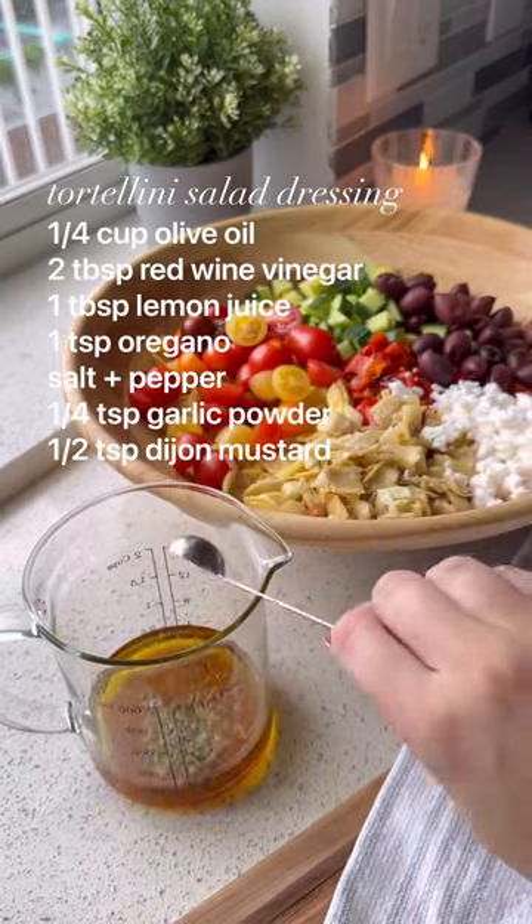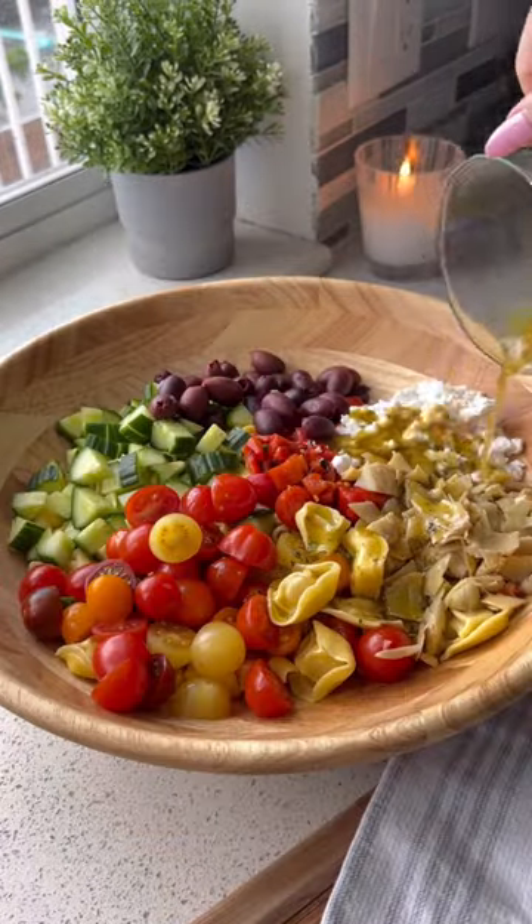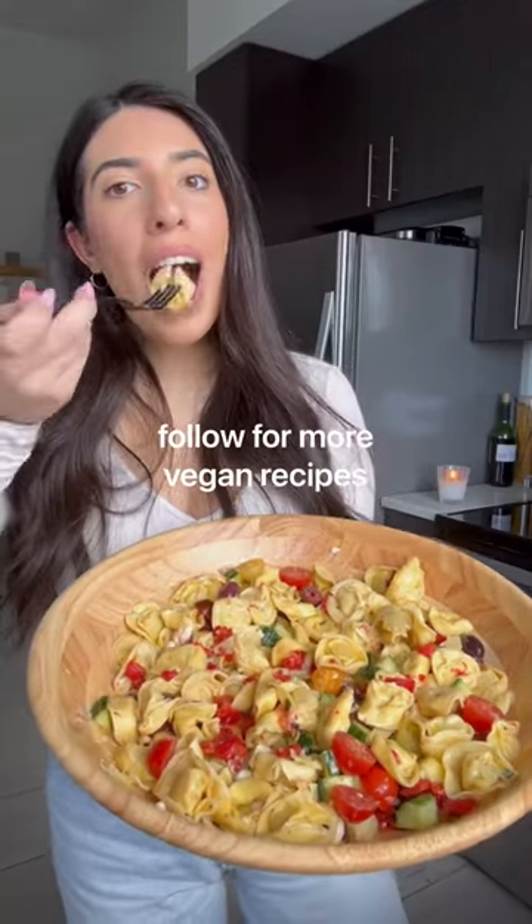You are going to be obsessed with this 60-second dressing — it tastes like it's from a restaurant. Pour on the dressing and toss everything together. I promise this is going to be your new favorite meal to make.